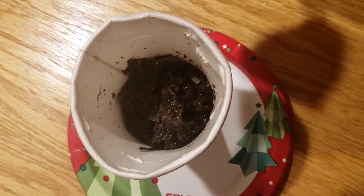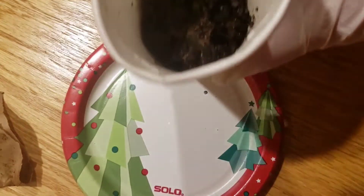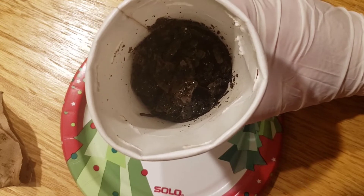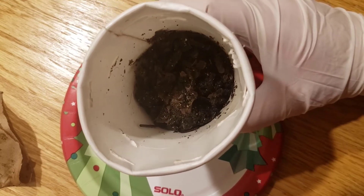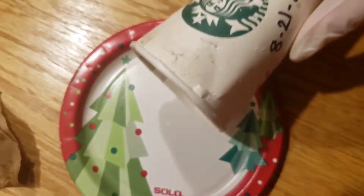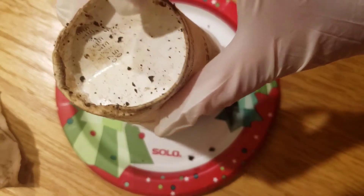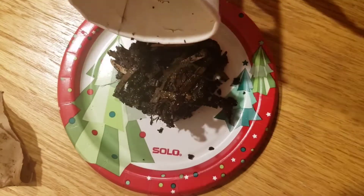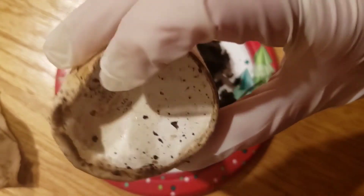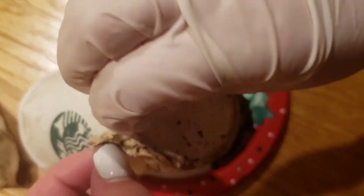Hopefully they're looking good so we can finally get the last count and find out how many worms we got from 20 cocoons. Let's flip this over. The only thing I did during that month was I went in probably last week and sprayed it down with a little bit of water — that's it. I didn't even check, I just sprayed the top. I think that cup is already breaking apart here at the bottom.